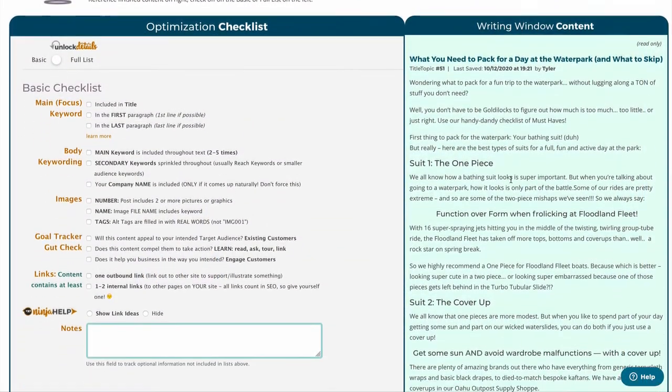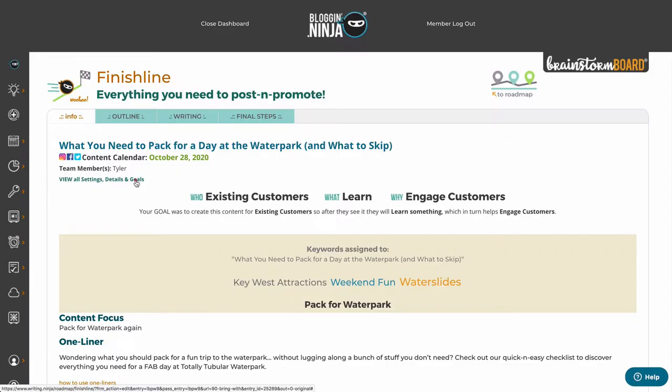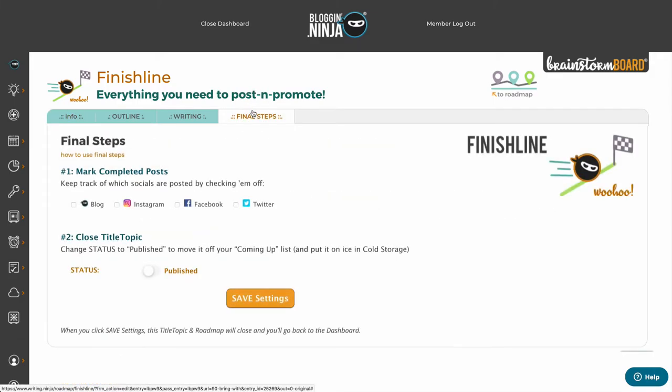Our honest optimizer gives you tips, tricks, and suggestions to authentically optimize your content and get it found. Ensure everyone on your team, or your team of one, knows what's been written, posted, and done.